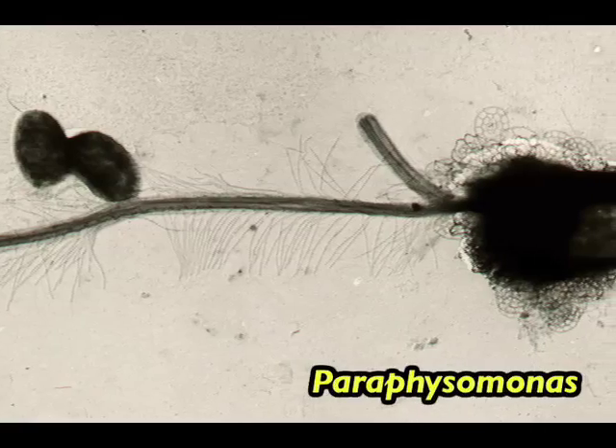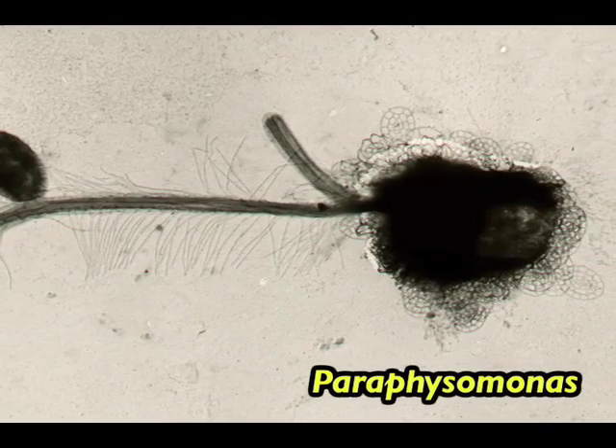One of our goals is really to understand the global carbon cycle. We know the photosynthetic populations are very diverse and that they respond to different environmental parameters. We also know that the organisms that eat them, these predatory protists, sense prey differently, but we don't know how they do it. We're trying to understand that because ultimately the prey they select to eat dictates which of those prey might be moved into what's called the biological pump, where carbon is removed from the atmosphere by photosynthetic activity and brought into the deep ocean.